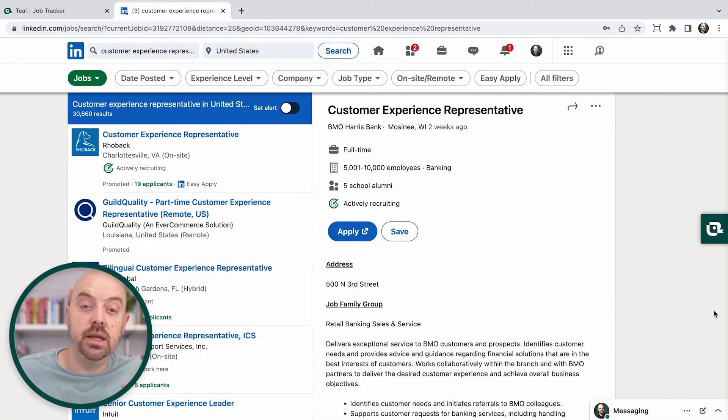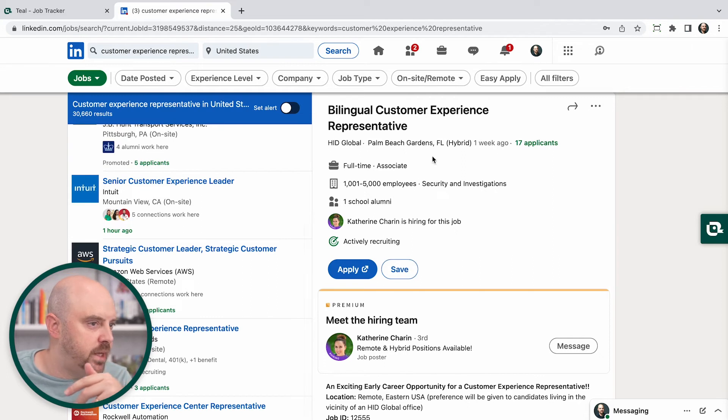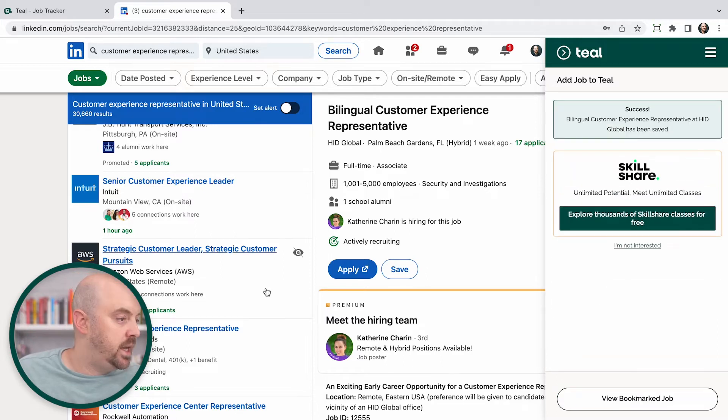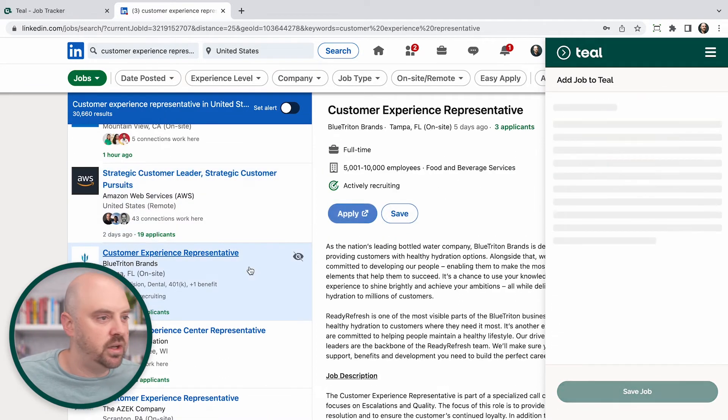Here we are on LinkedIn searching for jobs, looking for customer experience representative positions. I'm going to skim through these and say, okay, this one looks interesting. I'm going to go ahead and bookmark it with the Teal Chrome extension — I'm using the Chrome browser here. So you just click that and it's going to highlight the key hard skills for me. Okay, it's a global team, I've got experience with a global team, there's some coaching — I'm going to go ahead and save it, and I can keep shopping with the Teal Chrome extension up, which helps me look at jobs even faster.